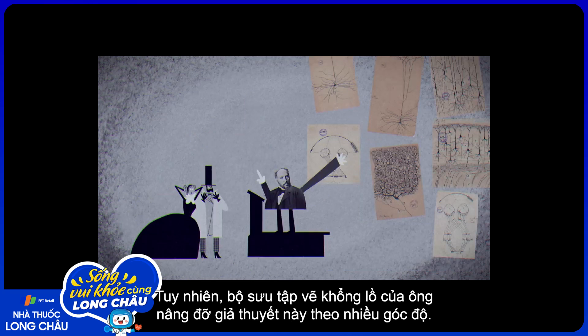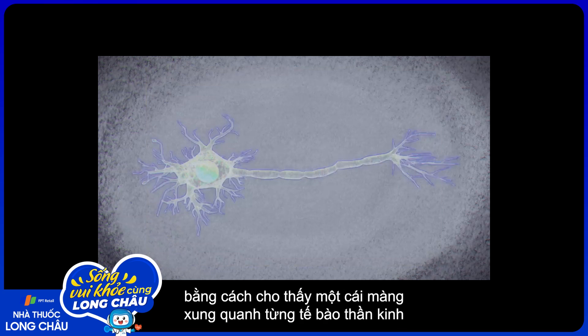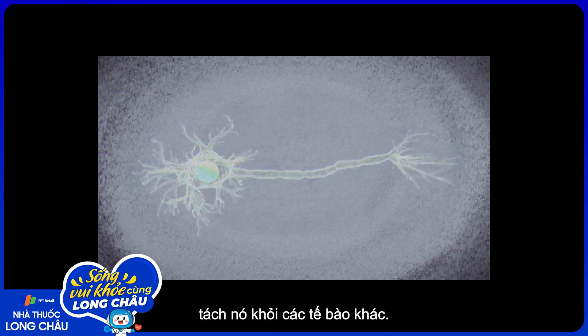However, his massive collection of drawings supported his hypothesis from every angle. And in the mid-1900s, electron microscopy further supported this idea by revealing a membrane around each nerve cell, keeping it separate from its neighbors.